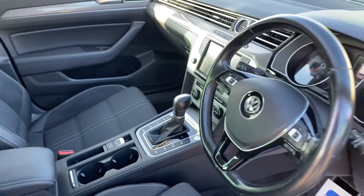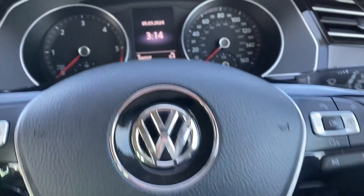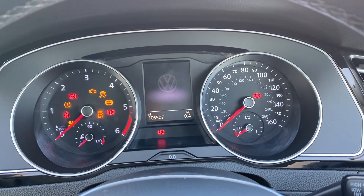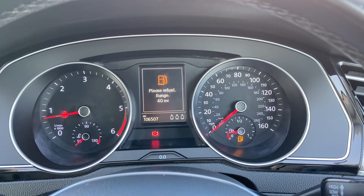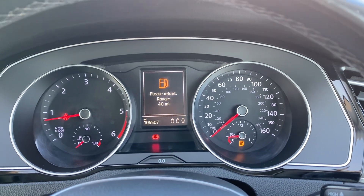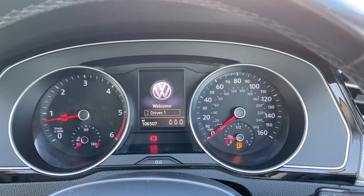If I just jump in and start it up. As you can see that's all running exactly as it should be — just a little bit low on fuel. Other than that it's all good and running exactly as it should be.